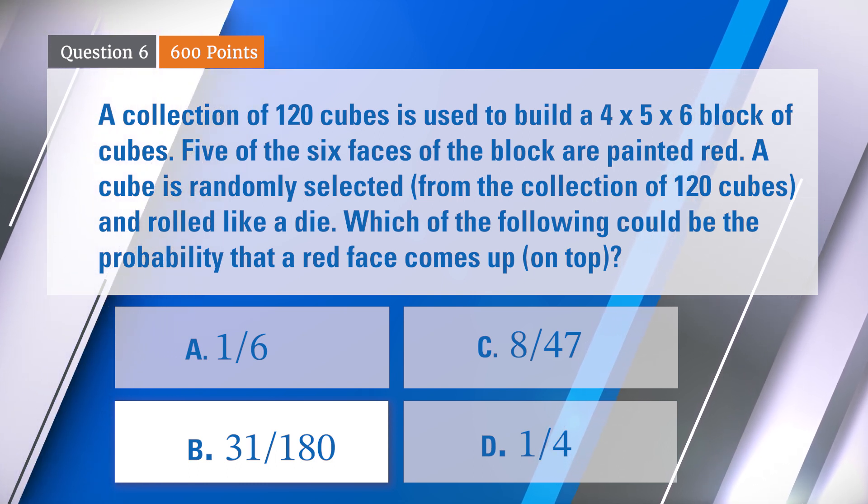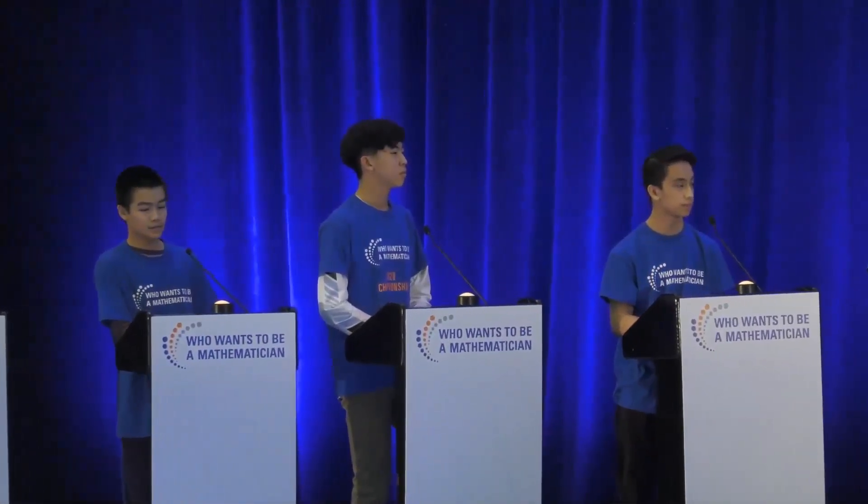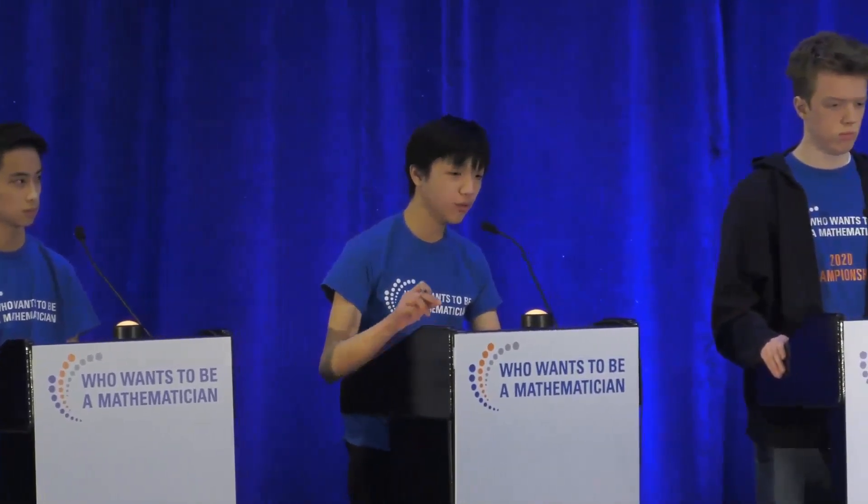Who did get that right? All right, Timothy, do you want to tell us how you got that? So there are a total of 120 times six sides you could choose. In the beginning, you have four times five, plus five times six, plus six times four, all times two, which is 148 sides that are red. So then you just take turns subtracting 24, 20, and 36, and then you get B.